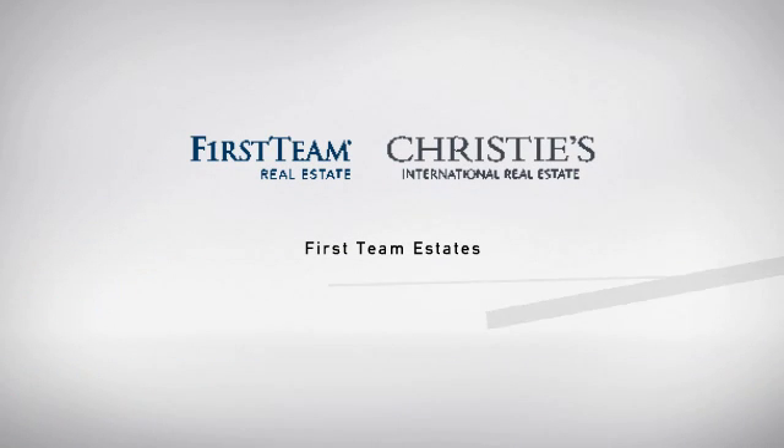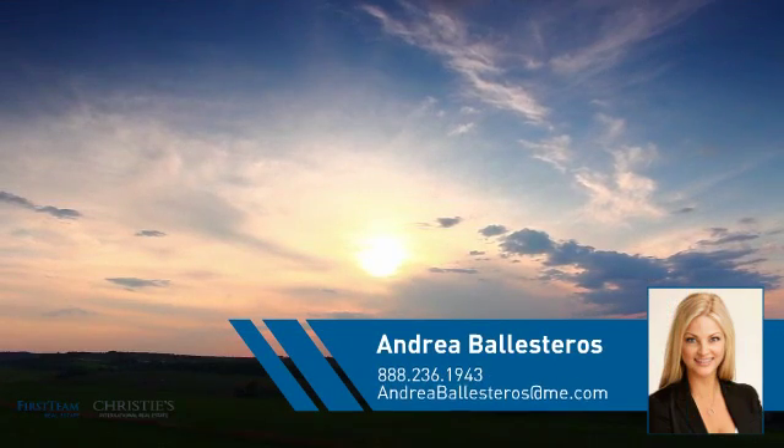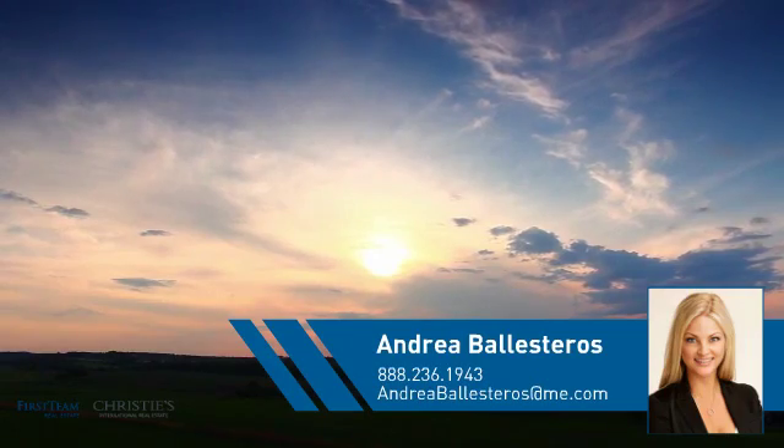At First Team Real Estate, you'll find just the right home for you. This video is brought to you by your real estate agent, Andrea.